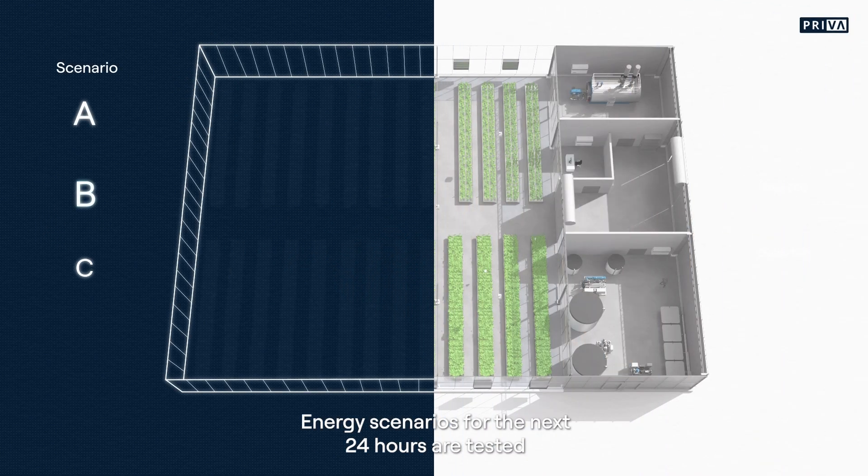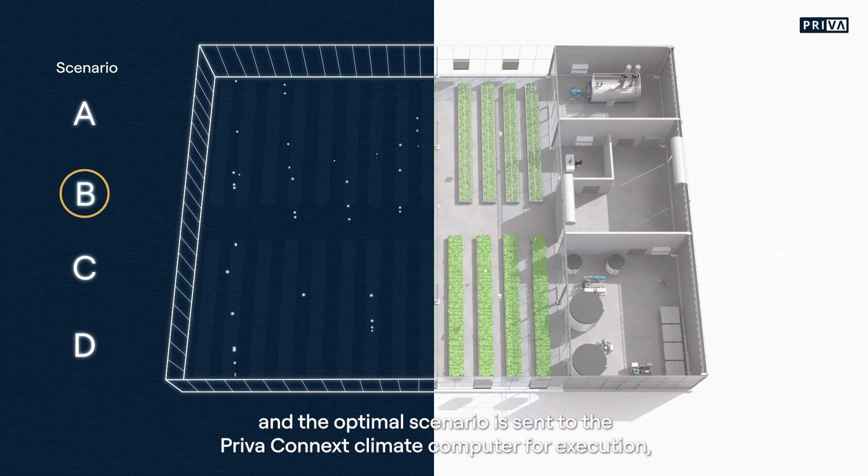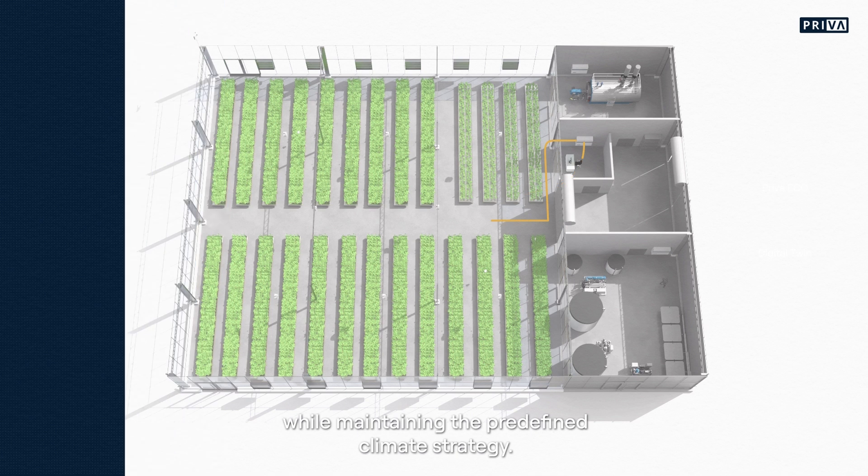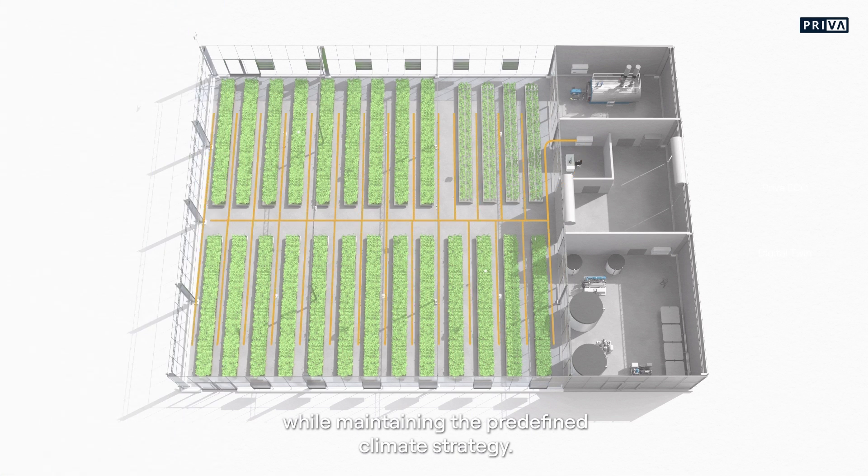Energy scenarios for the next 24 hours are tested and the optimal scenario is sent to the Priva Connext climate computer for execution, while maintaining the predefined climate strategy.